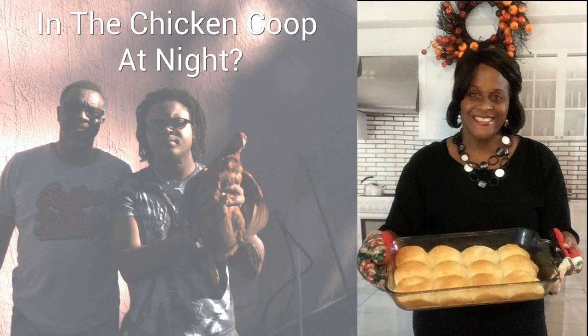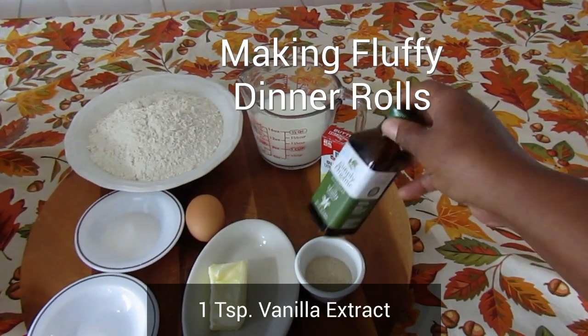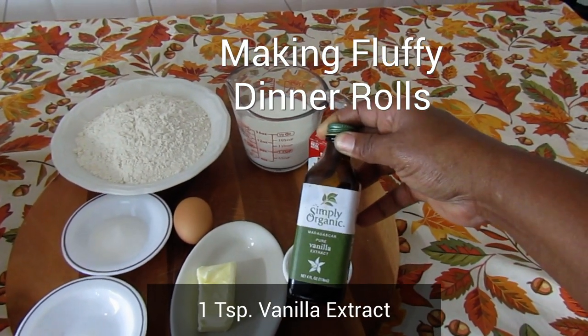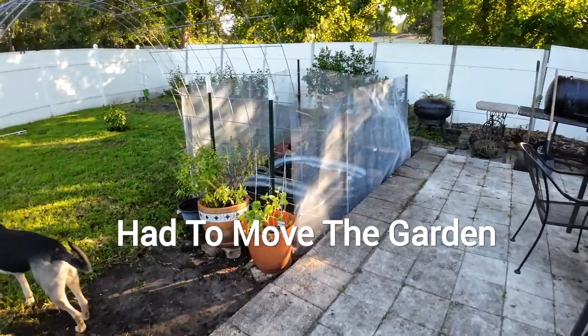Welcome everyone. In this video, I will show you how to make delicious fluffy dinner rolls, and I will show y'all what my husband built and fixed for our chickens.